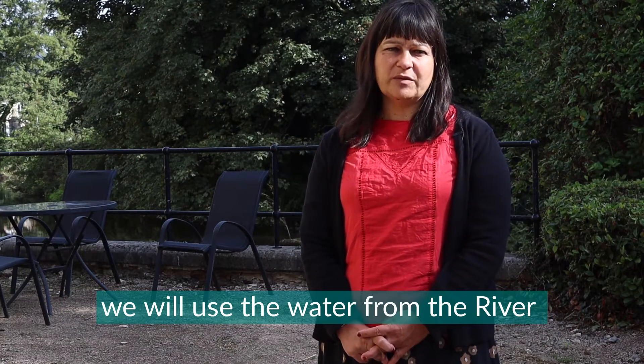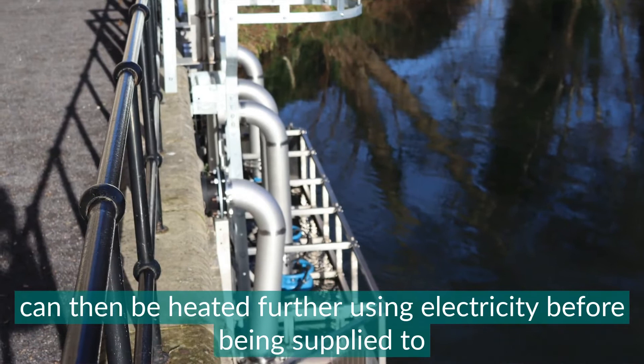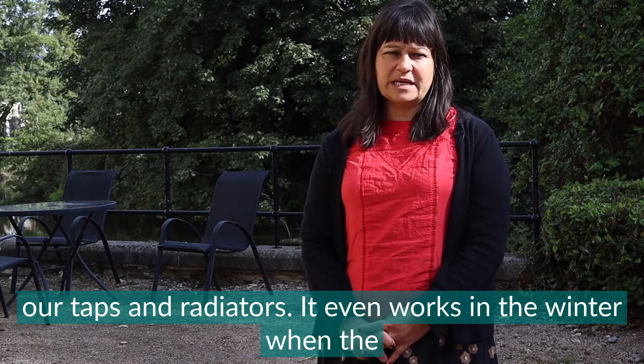In our case we will use the water from the River Froome. The heat that the pump sources from the river can then be heated further using electricity before being supplied to our taps and radiators.